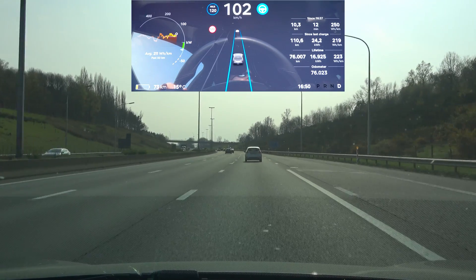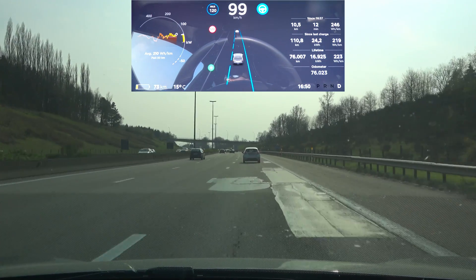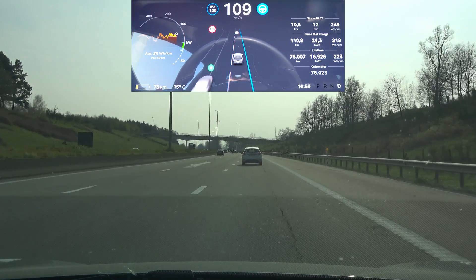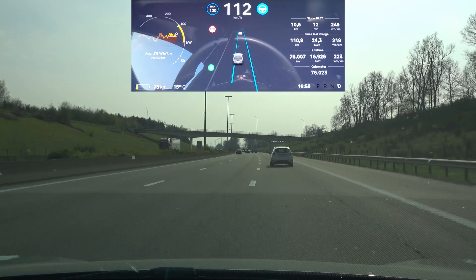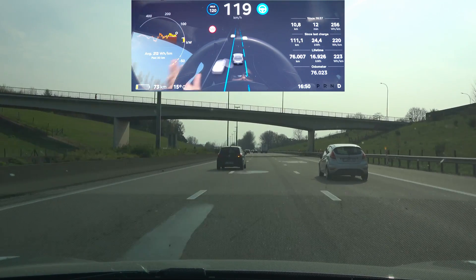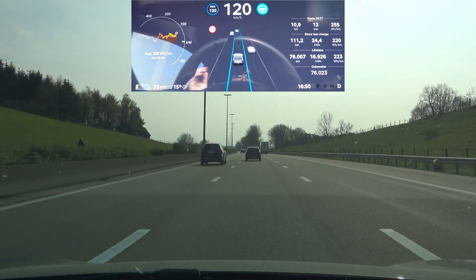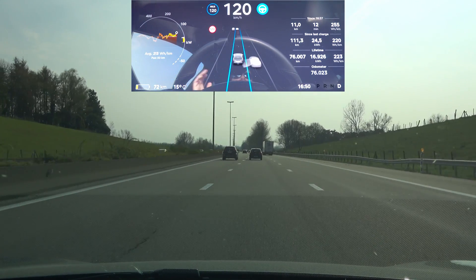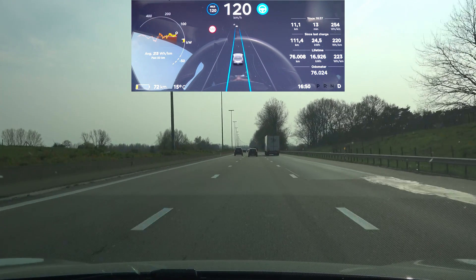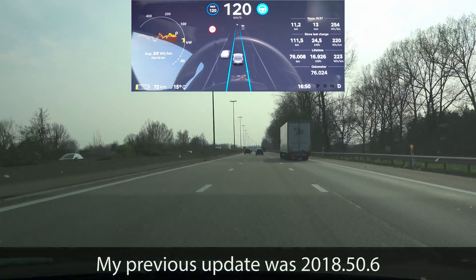One good thing in this update — actually across a couple of updates — is that I don't need to keep the blinker on. A car was coming a little too fast; it went back to its own lane and I just touched the blinker slightly without putting it in full lock. The car kept the indicator on until the maneuver was complete and automatically turned it off. I know for some this is a couple of updates old, but for me this is new.